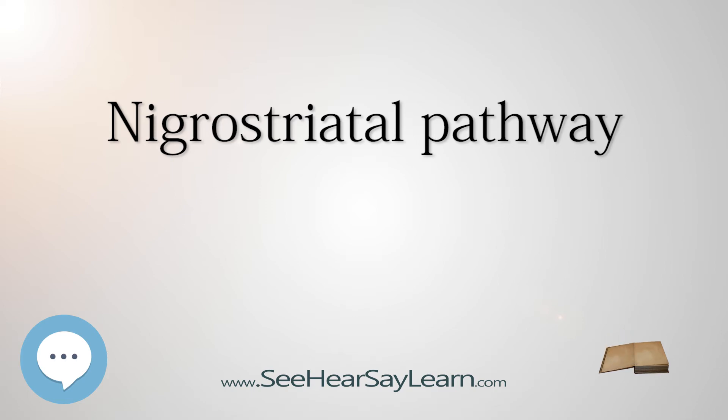Degeneration of dopamine-producing neurons in the substantia nigra pars compacta and the putamen-caudate complex leads to diminished concentrations of dopamine in the nigrostriatal pathway, leading to reduced function and the characteristic symptoms. The symptoms of the disease typically do not show themselves until 80–90% of dopamine function has been lost.